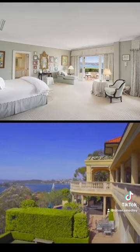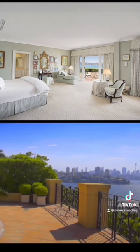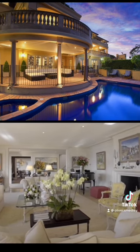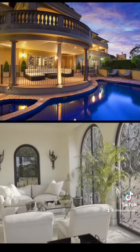This home broke records when it sold for $39.9 million dollars back in 2015, and with the massive price increases we've seen in the past couple of years, one can only imagine how much it would sell for in the current market.